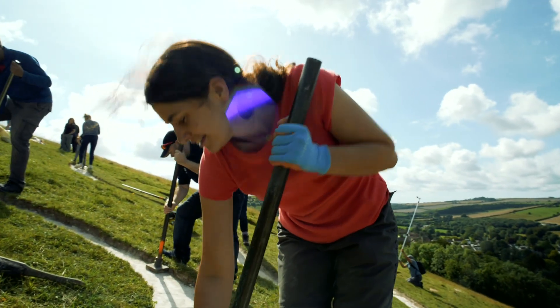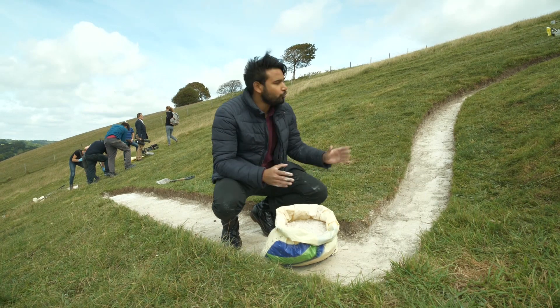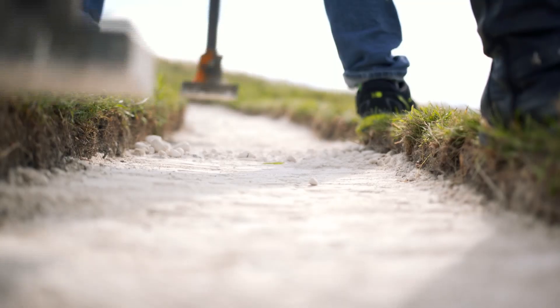Volunteers will work over the next fortnight to get the chalk figure back to its previous best. The first job is to dig out all the old rock before hammering in 17 tonnes of new locally sourced chalk.